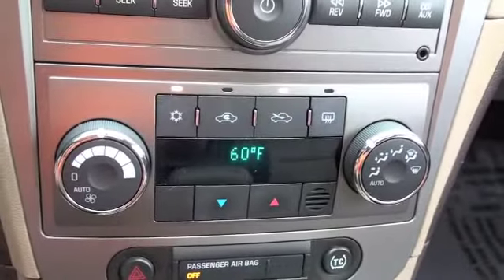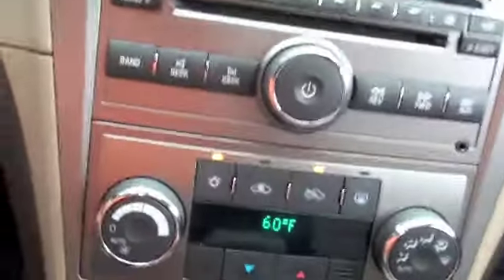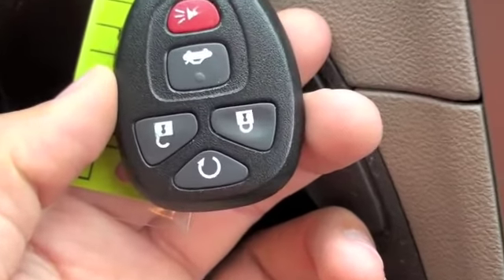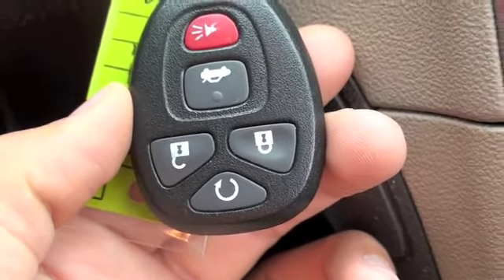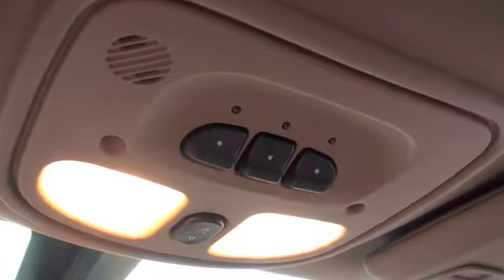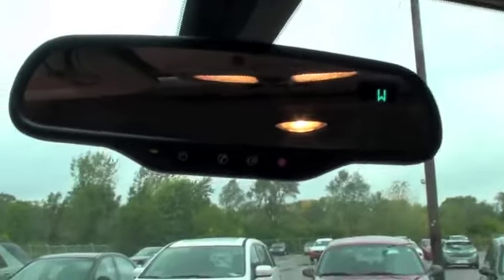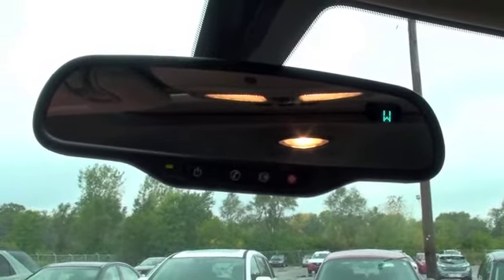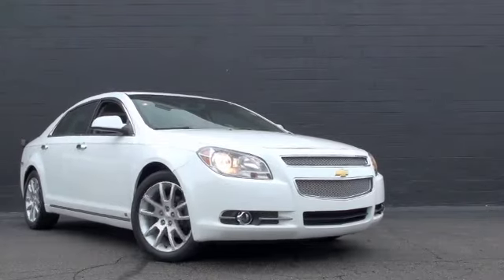Your climate controls are here, and on the key fob you'll notice you'll also have remote engine start. Up top you're going to have your three-car HomeLink for your home garage, and underneath the rear view mirror you'll have OnStar communications per subscription.